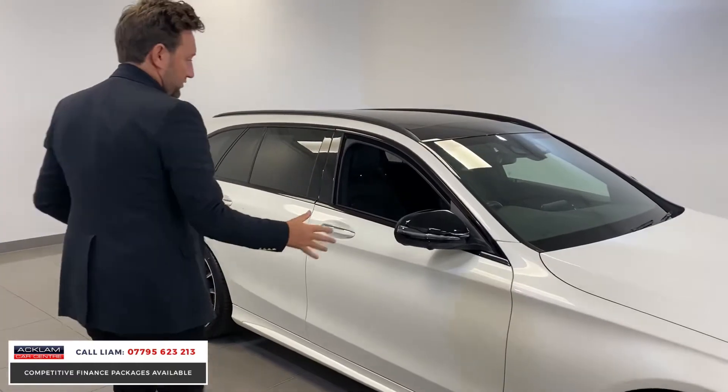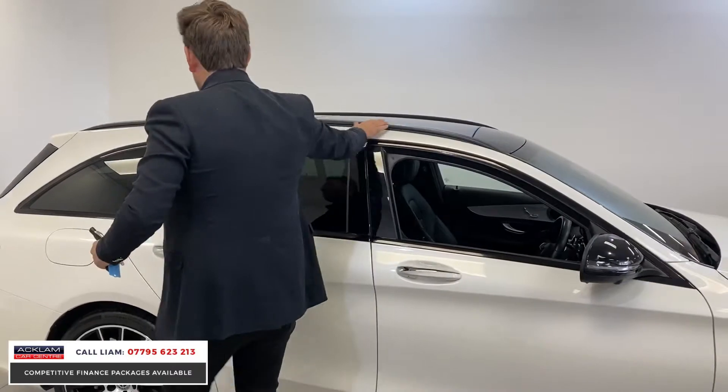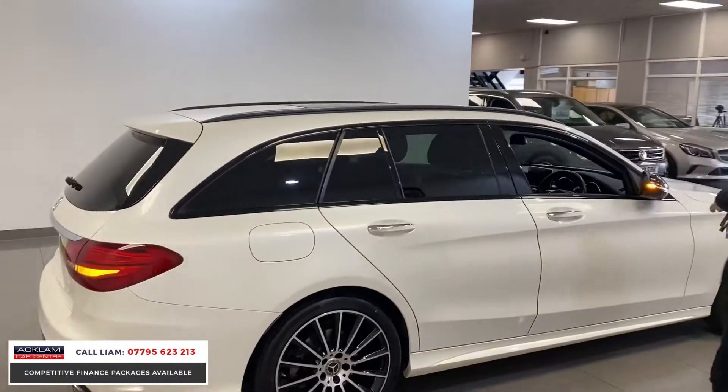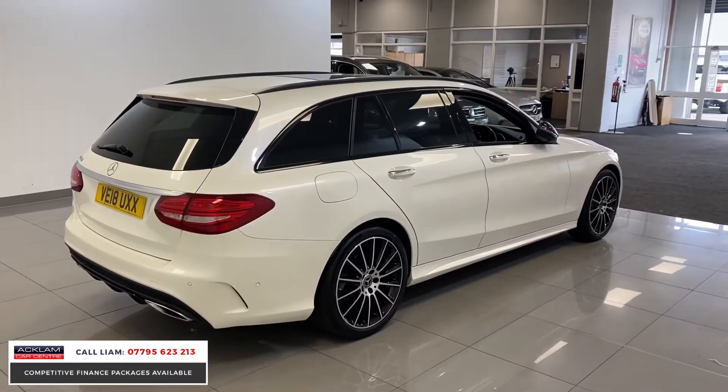With the night package, you've got black mirrors, all de-chromed around the windows, black roof rails, privacy glass, and a panoramic sunroof. The spec just doesn't get better on this car, and I think it's going up to £22,919.